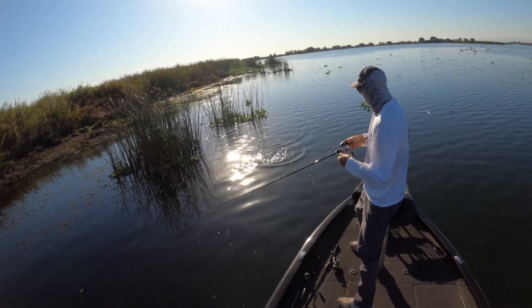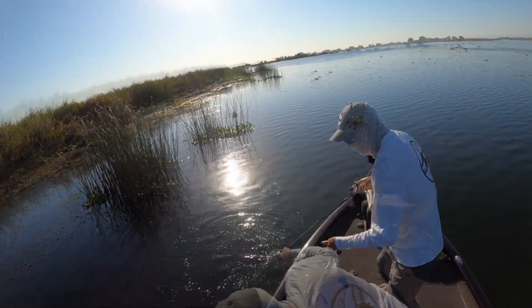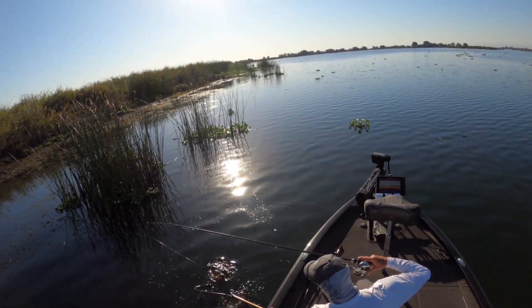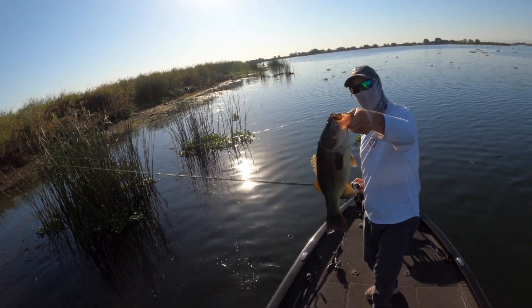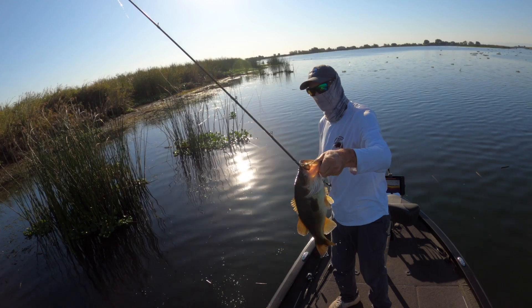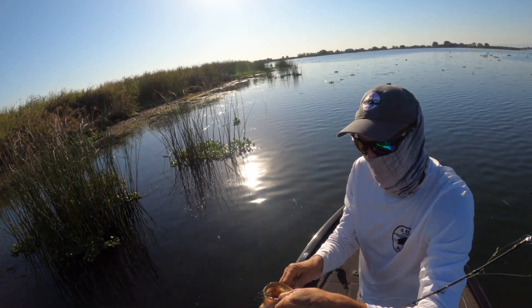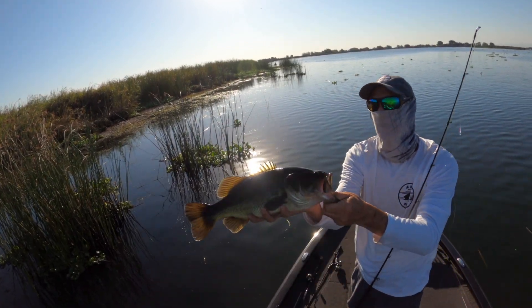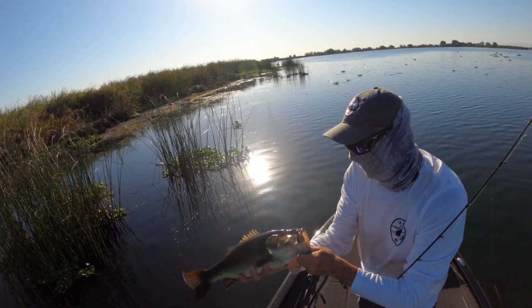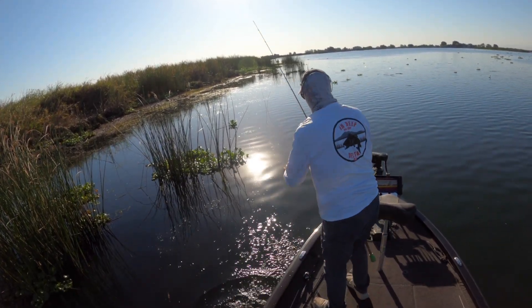It turned out to be a decent fish — that is a great feeling when you've been catching dinks all day and you finally set on something in that three-to-four-pound range. That particular fish on that particular day made my day; it was the only decent fish I caught. Any cast out there you can get a big fish — you can be catching dinks and the next one could be a four-pounder, an eight-pounder, or a twelve-pounder. Keep your confidence up, work as hard as you can, and it'll pay off. Thanks for watching, make sure you subscribe, and we'll see you on the water!